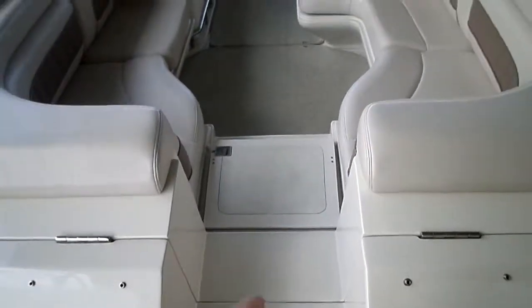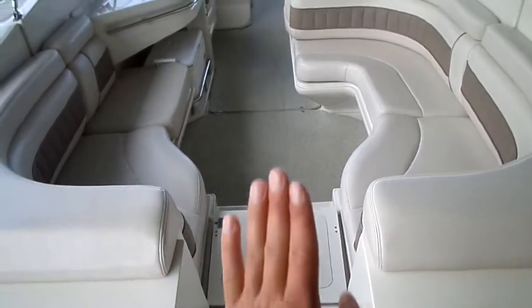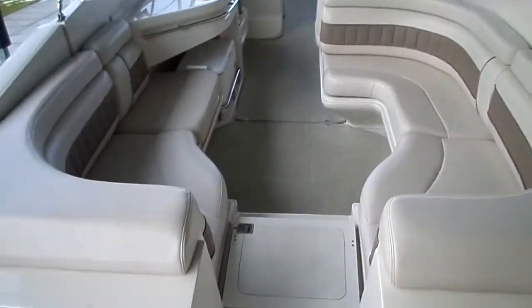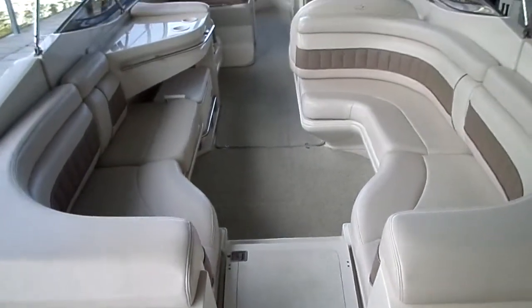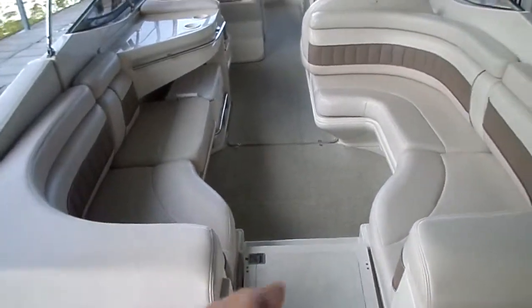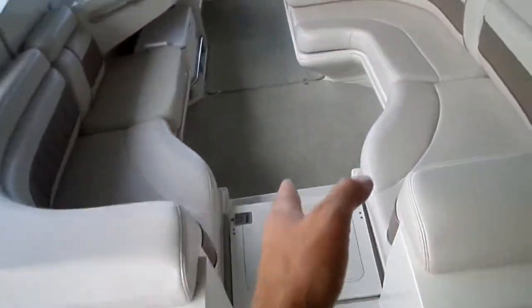This particular model has a transom walkthrough, which is extremely nice. You've got a drop-in filler cushion — here's the seat back that folds up and the seat base that fills in. But as you can see, huge seating inside this cockpit. What's also nice is the center walkthrough design. A lot of manufacturers have a port side walkthrough where there's a bunch of seating on one side of the boat, which adds all your weight to one side. Whereas this center walkthrough is ergonomically set up and easy to access.